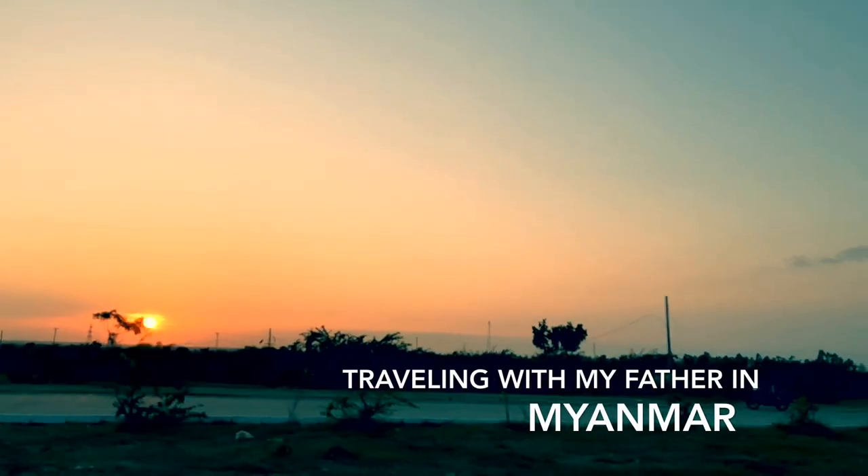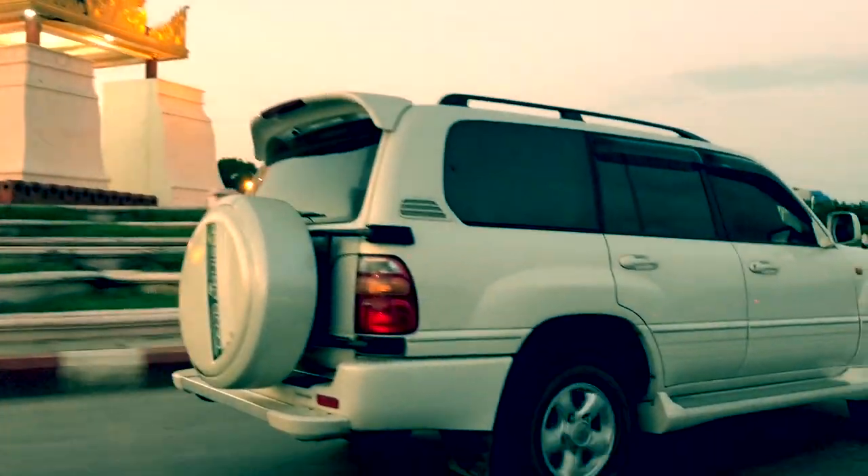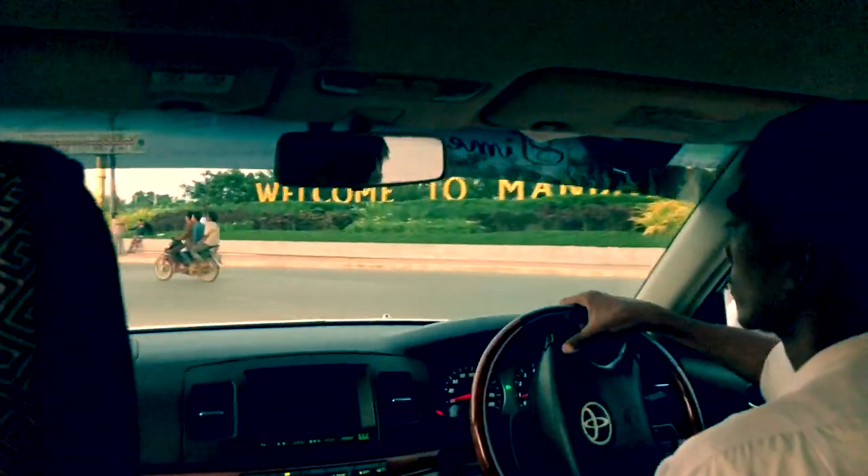On November 1st, 2017, my dad and I traveled to the country of Myanmar, also known as Burma, where we spent 10 days in the second largest city of Mandalay.